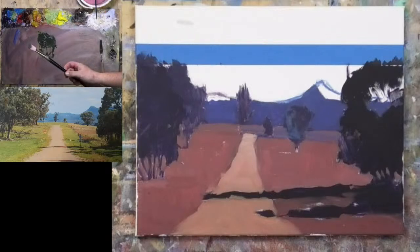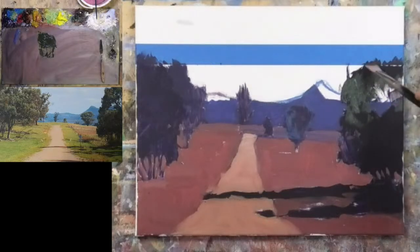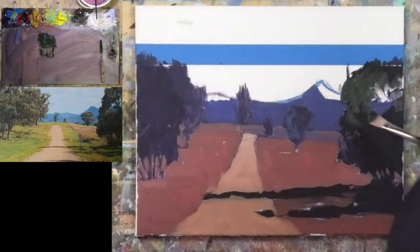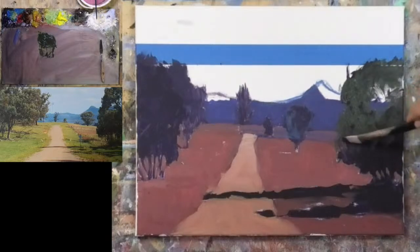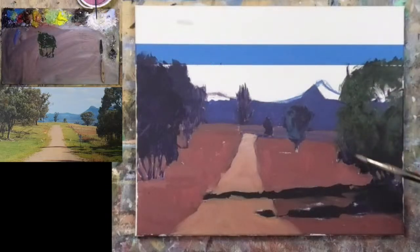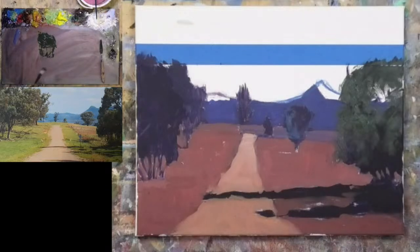I'm loading the brush just with a tip — I don't want to load all the way down. You can see that's fairly dark; it's probably a little bit lighter than the shadow tone we want up there. I don't want to leave some of that shadow tone coming through, especially down in this lower area. So I'll actually mix that shadow tone again and pop that in. You can see that my background mountain is the wrong value — it's too dark, it needs more contrast there.